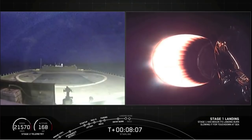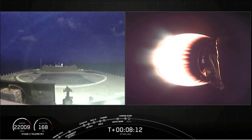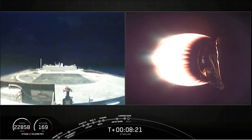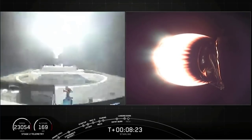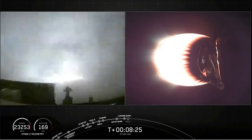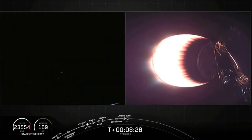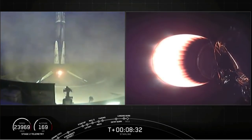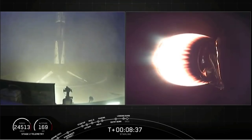Stage one landing burn. Confirmation of the start of stage one landing burn. I can see the clouds sort of lighting up there. Starting terminal guidance. Stage one landing leg deploy. Look at that — stage one sitting on our drone ship 'Of Course I Still Love You.' That was a beautiful view of the stage one as it came down there, lighting the clouds up.